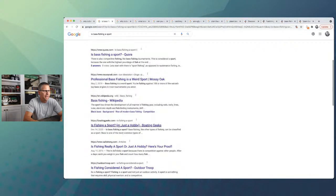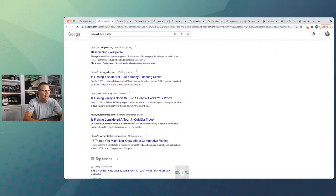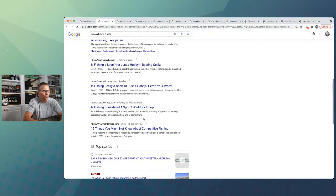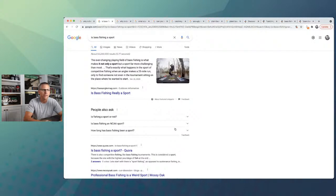Going further down: mossyoak.com titled 'Professional bass fishing is a weird sport' — Google is ranking this even though that question phrase is not in the title. That's a good sign. Then boatinggeeks.com 'is fishing a sport or just a hobby,' salt strong 'is fishing really a sport or just a hobby,' outdoortroop.com 'is fishing considered a sport,' mental floss '15 things about competitive fishing.' We have Quora, Wikipedia, and several results not matching the exact phrase — all pointing to this being one we can probably rank for on a new website.